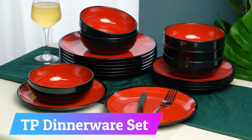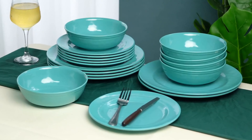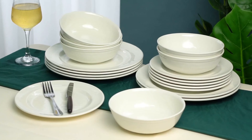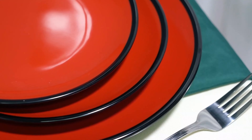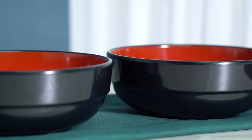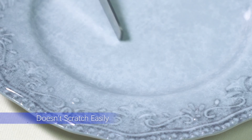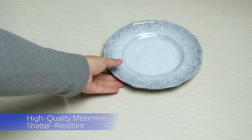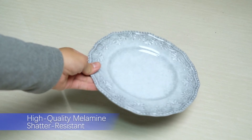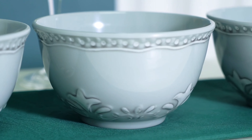Number 13: TP Dinnerware Set. The TP Dinnerware Set includes 18 pieces of melamine dishes that can serve six people. It features a stylish and modern color that can easily complement any kitchen decor. The set includes six dinner plates, six salad plates, and six bowls. Each plate is made of high-quality melamine material that is durable and break-resistant, making it ideal for daily use or outdoor dining. The dinnerware set has a lightweight design, making it easy to carry around and store in small spaces. The set is also dishwasher-safe, making it easy to clean and maintain.